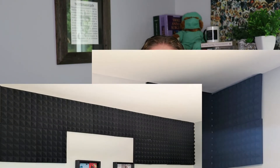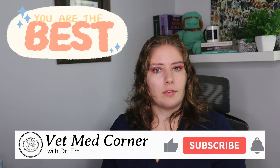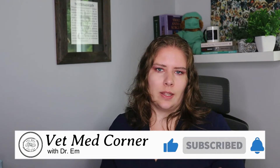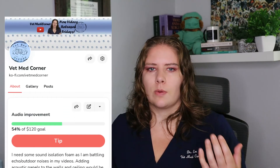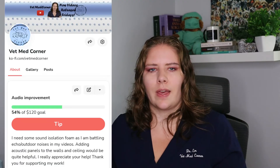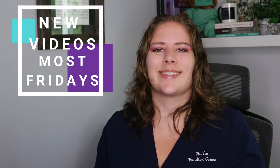Thank you so very much for all of your help getting the sound isolation foam on the two walls that I currently have it on — it has made such a difference with the recorded audio and I'm very grateful for it. If you do have a couple of dollars and you've been appreciating the info in my videos, I would appreciate the help to get the rest of the foam that I need for my ceiling, but do not feel any pressure about that. The start that we've been able to do has been excellent. I put out a new video most Fridays, so I look forward to seeing you in the next one.